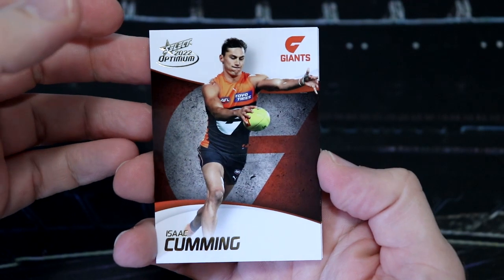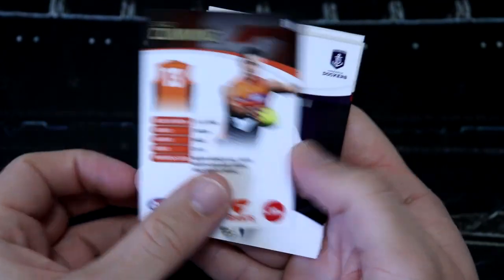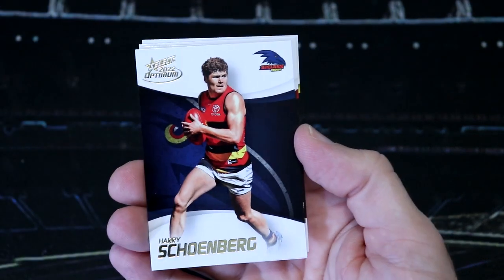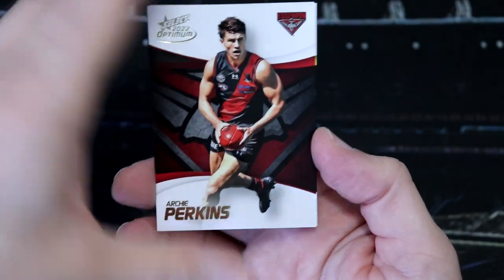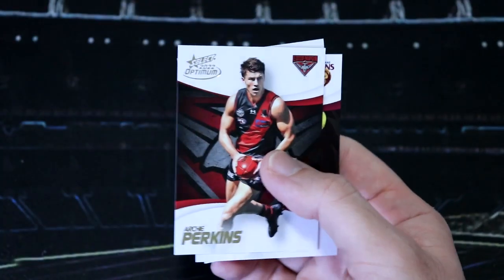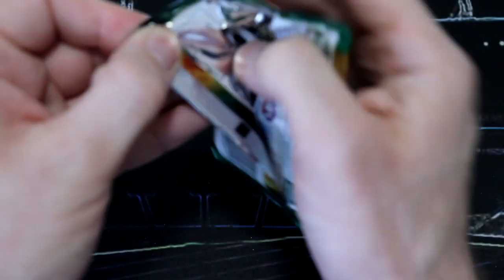The base cards look really nice. We've got Isaac coming for the Giants as our first base - nice, simple back, but they look really cool, nice and classy. We've got James Aish, Harry Schoenberg, Chad Wingard. It's looking like we've got a base pack to kick things off - Archie Perkins, Darcy Gardner, and Nathan Broad. So I've kicked things off with a base pack, which is good. We'll get the base packs out of the way.